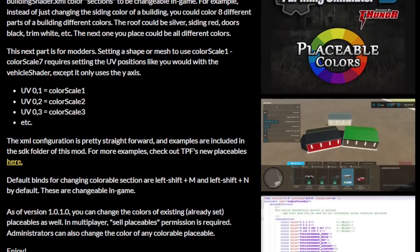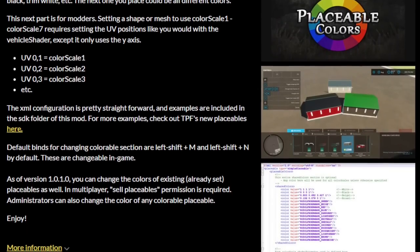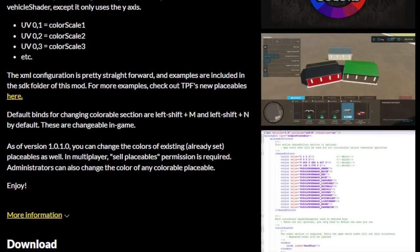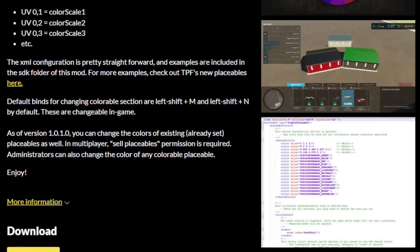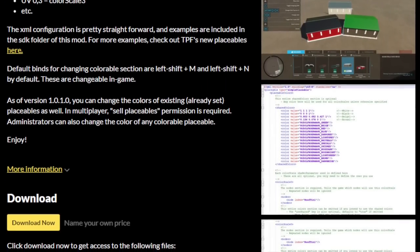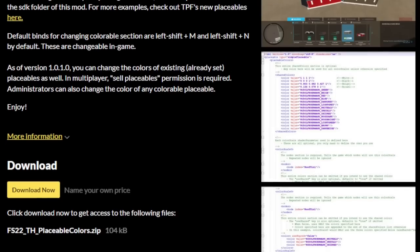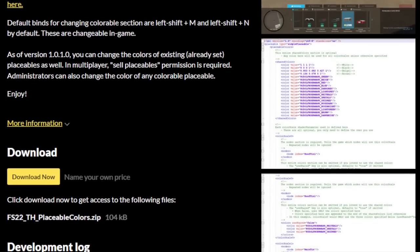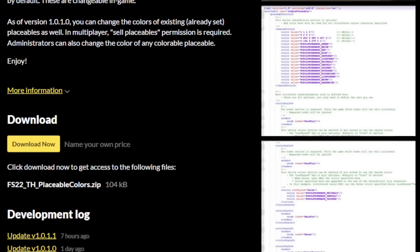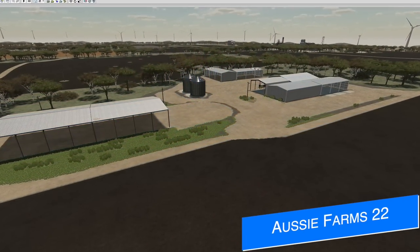Let's check out something really neat from Thunder FS Mods, alongside Legacy AG and Trailer Park Farms — they've added the ability to change colors after an object or building has already been placed down, and they're calling it Placeable Colors. This was actually released a few days ago — my bad for not getting a video out on it beforehand — but it recently got an update this morning. If you play on PC and you're using TFP's buildings, you should really check this mod out. Note that the placeable mod has to be prepared for this mod, so right now it only works with a few different placeable items, but that number will be growing as time goes on.